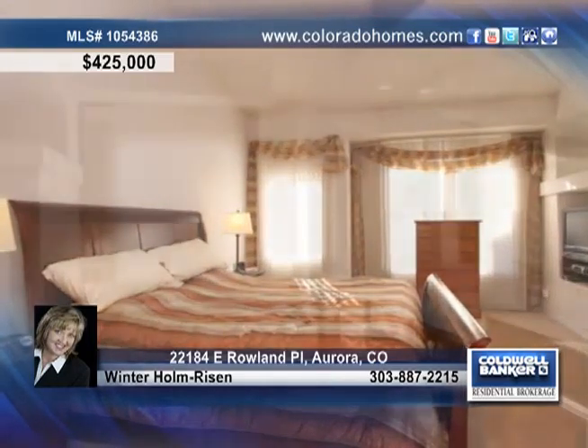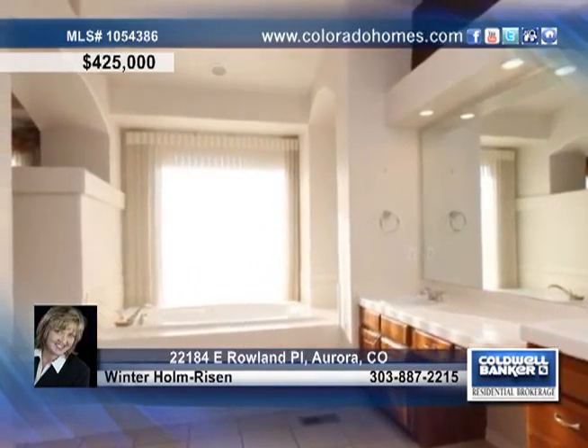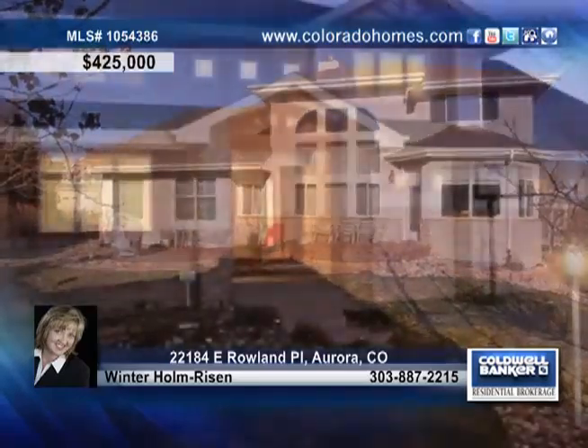This home also offers a large master suite with extensive built-ins, a second master suite upstairs, a luxurious master spa, and a serene flat backyard with an expansive patio.